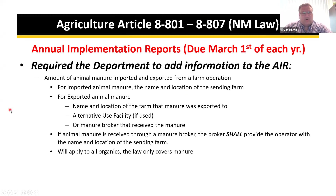Annual implementation reports are due March 1st of each year. They should be going out in January, somewhere after the 11th. This bill required the department to add information to the AIR, including the amount of manure imported and exported from a farm operation. For imported manure, we needed to name the location of the sending farm. For exported animal manure, we needed the name and location of the receiving farm.